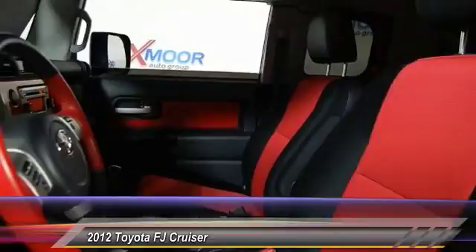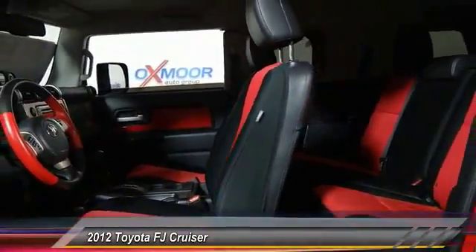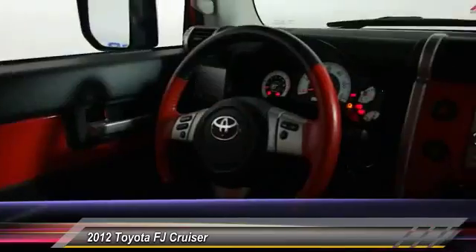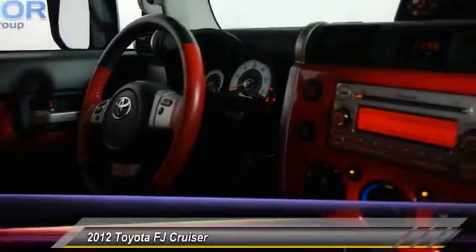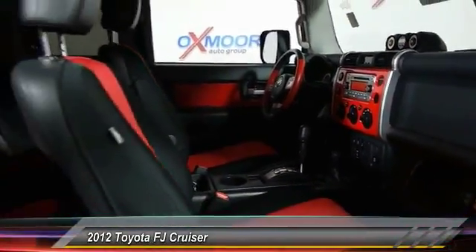Here are some of this vehicle's great options: traction control, dual airbag, power steering, air conditioning, front four-wheel disc brakes, cruise control, auto-dimming rear view mirror, PPO, CD player, rear window defroster, and power windows.